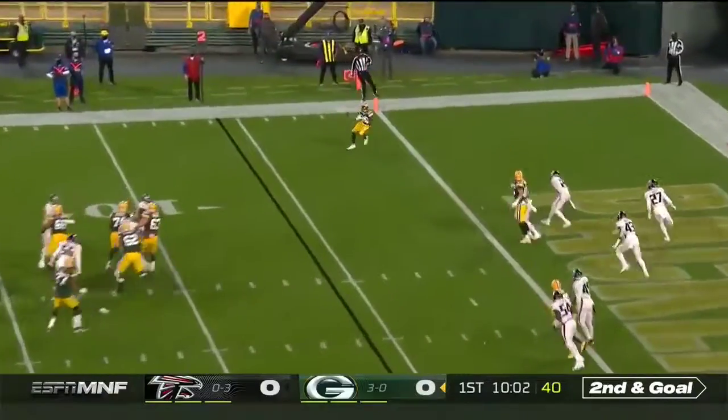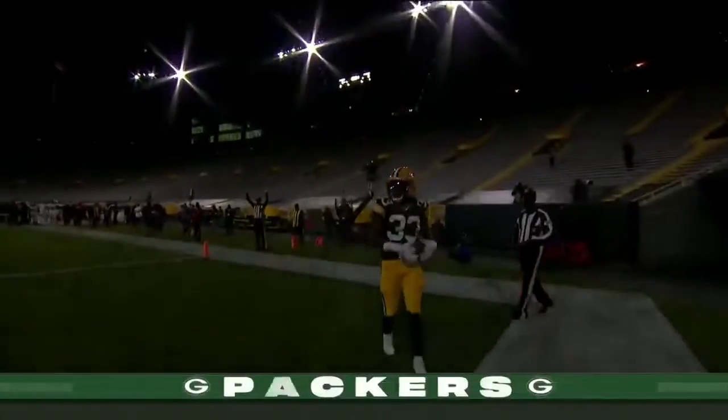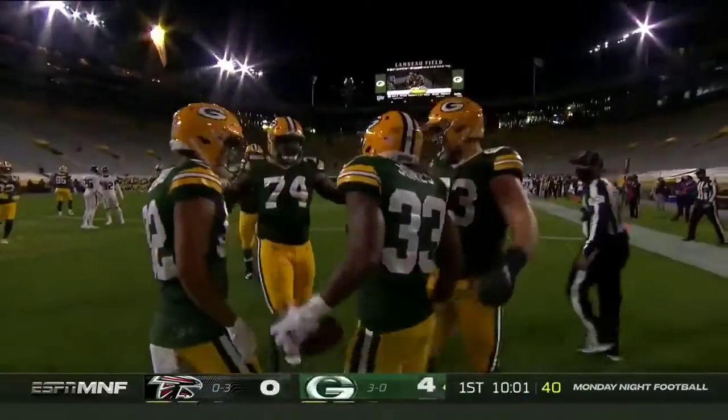Second to goal, they go empty. Rodgers has a man wide open — caught. It is Jones on the receiving end. Touchdown, Green Bay.